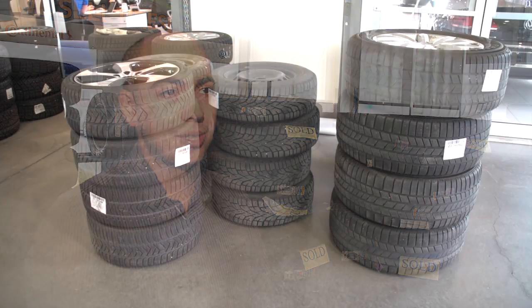Hello, my name is Sean Chowness, Service Manager here at CellCenter VW. Today I'm here to talk to you about tires.